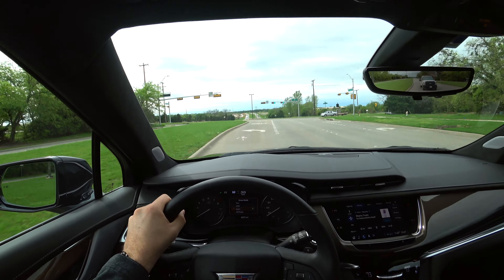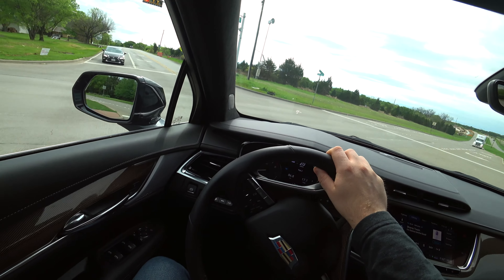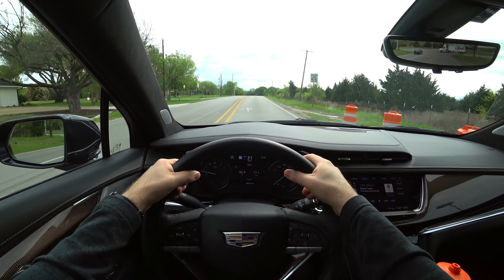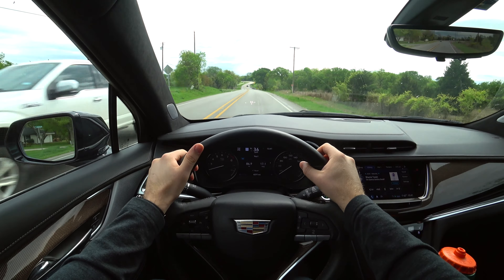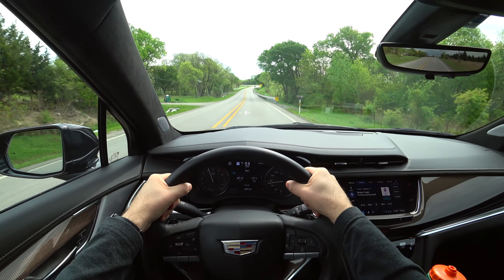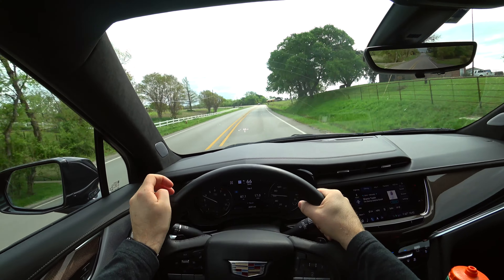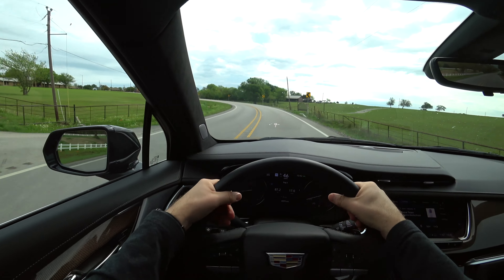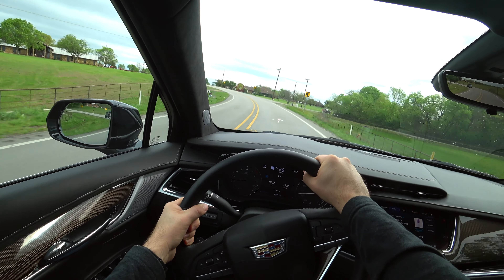The brakes on this XT6 are not my favorite. The vehicle feels kind of heavy when braking — a little soft. Not my favorite braking, but it's done a good job getting me stopped. Now I just put it in sport mode, and it was absolutely more responsive and downshifted to a lower gear — it's got a pretty nice sound.